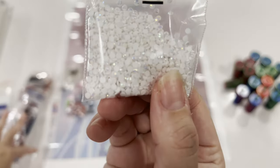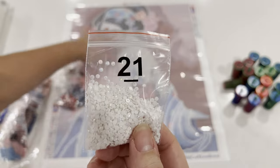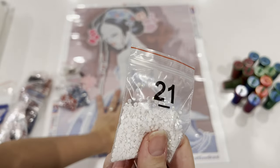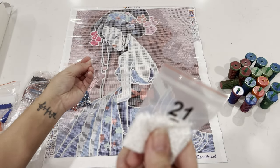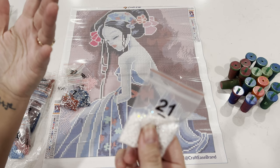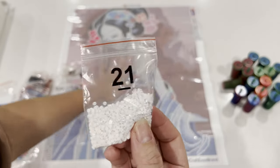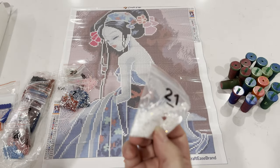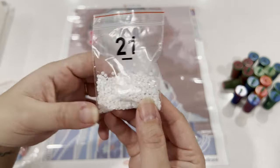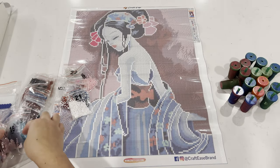We also have a white AB — number 21 — which is going to be sprinkled throughout her skin, on her back and her face. I'm usually not one to put a lot of special drills in faces, but for this case it would look really beautiful. Thinking about Japanese-style painting where they paint faces and bodies with this opaque white that shines naturally, I think the white AB would look perfect on her skin. If it were a peach face maybe not so much, but for white skin tones it works.